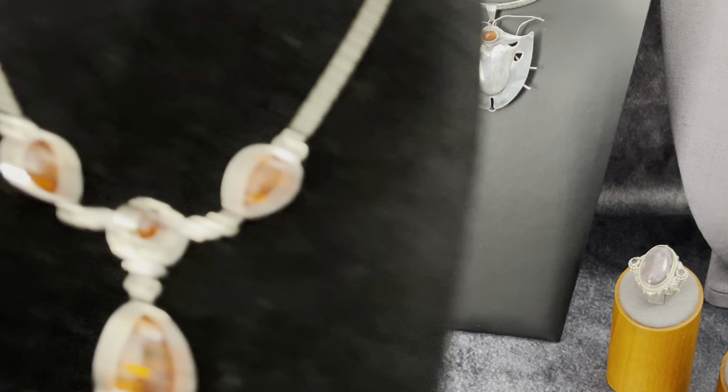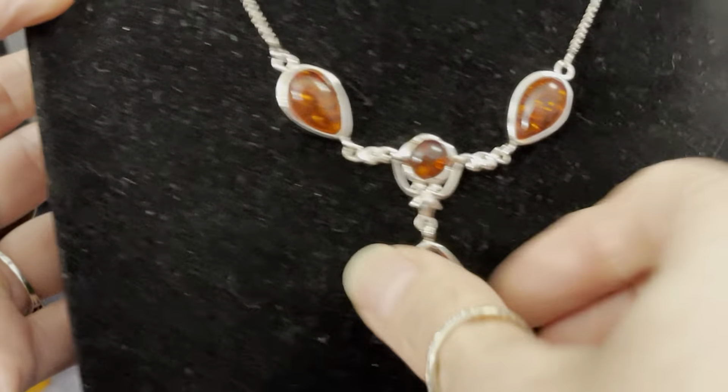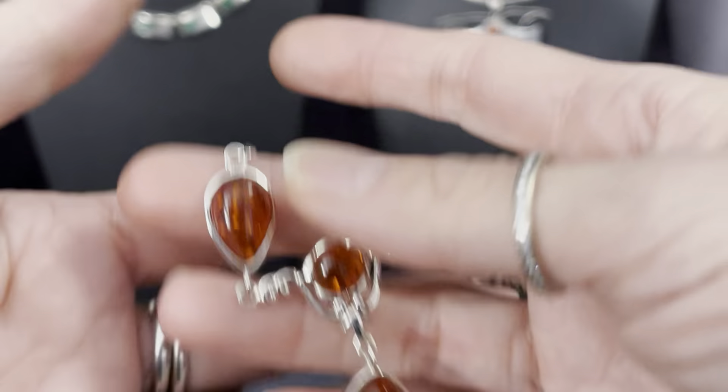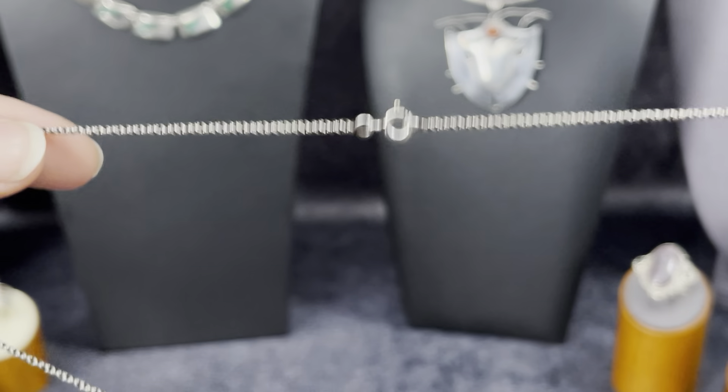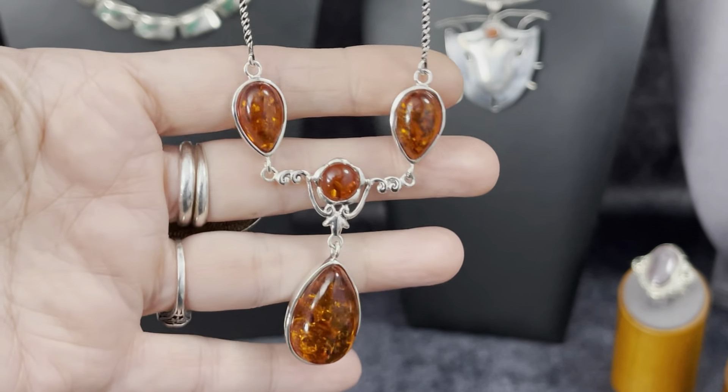I got this pretty little kitty — this is sterling silver and amber. This one is also available for pre-sale if someone is interested.